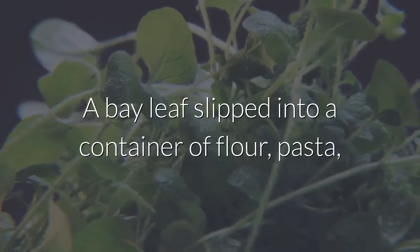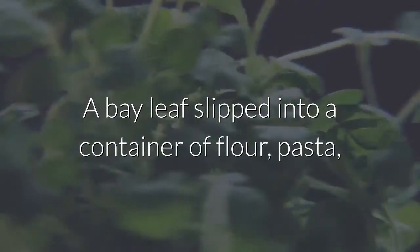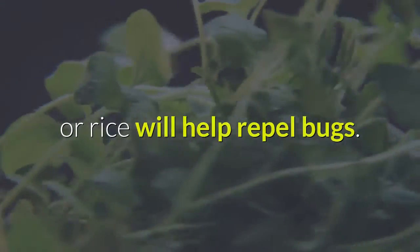5. Repel bugs. A bay leaf slipped into a container of flour, pasta, or rice will help repel bugs.